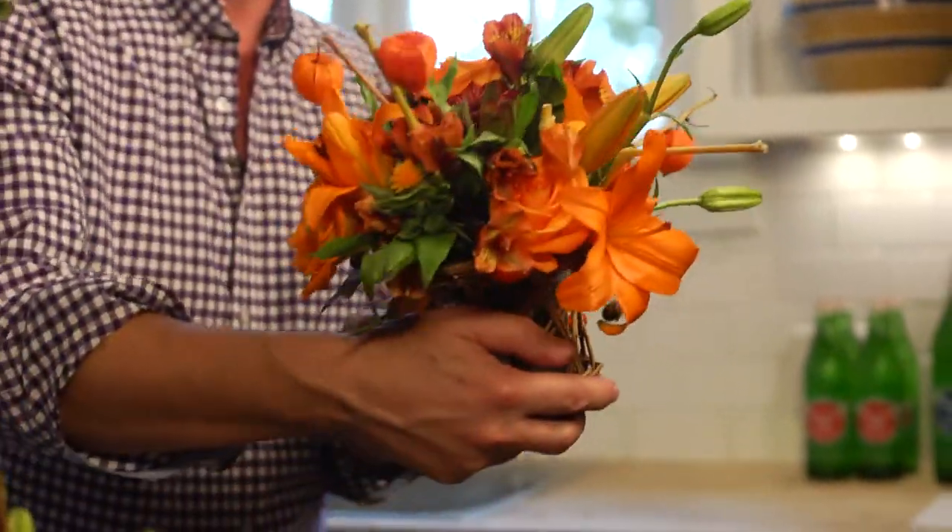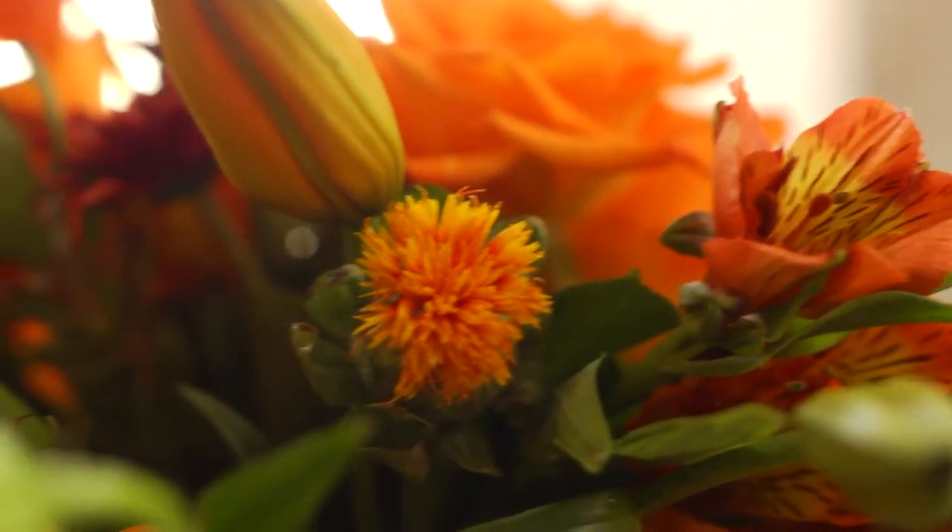A beautiful holiday bouquet — and the great thing about it is these flowers you can pick up at the grocery store. If you're enjoying these tips, tell a friend about them, make sure you subscribe to eHow Home, and have a great holiday!